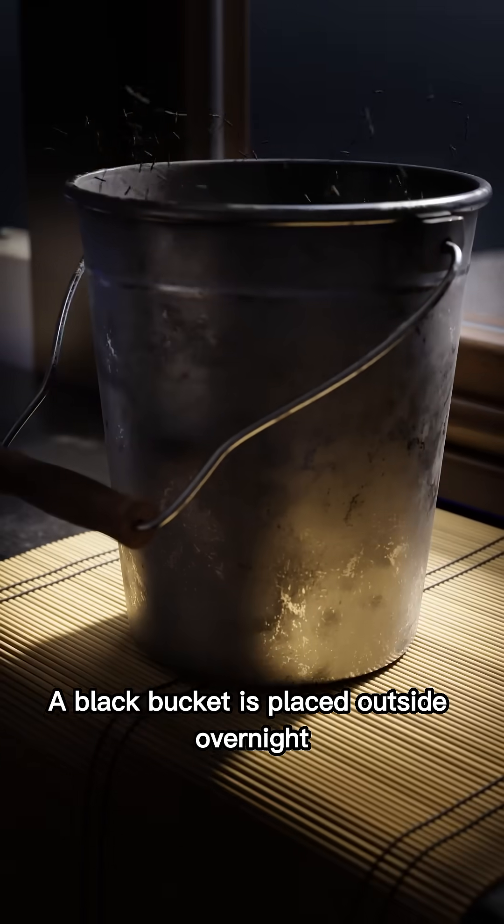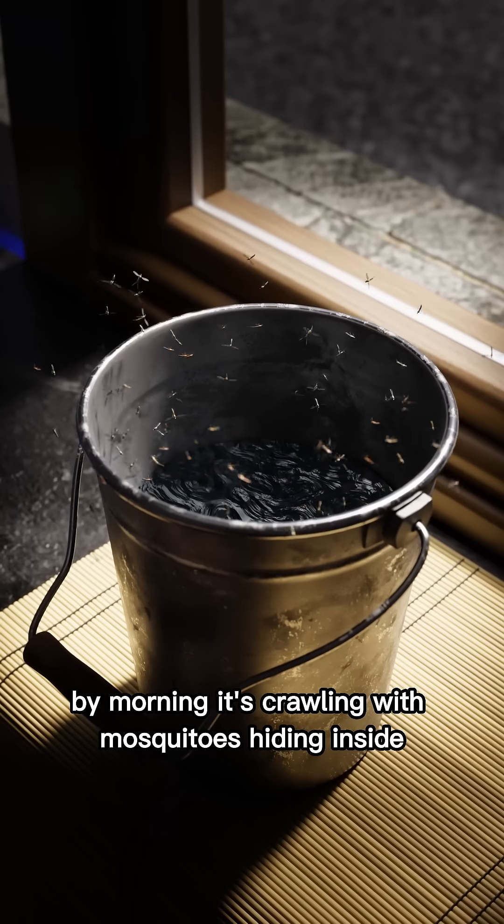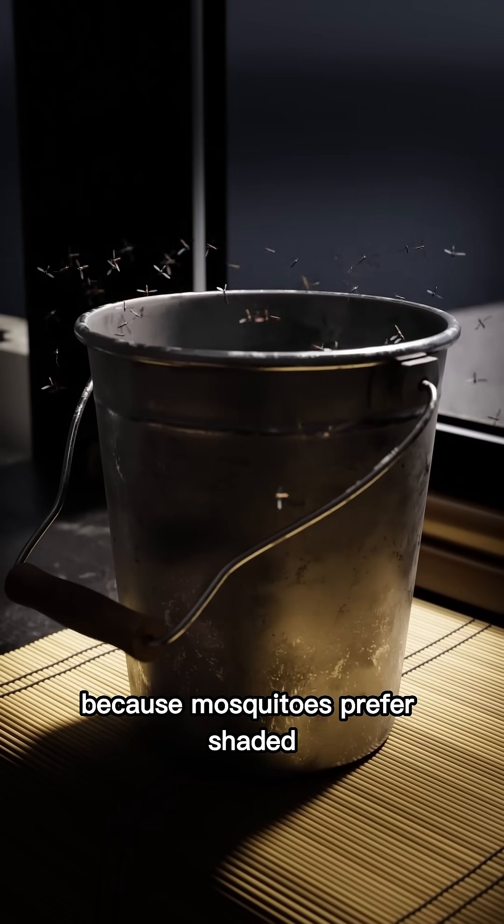A black bucket is placed outside overnight. By morning, it's crawling with mosquitoes hiding inside. Dark containers work better than clear ones because mosquitoes prefer shaded, safe spaces.